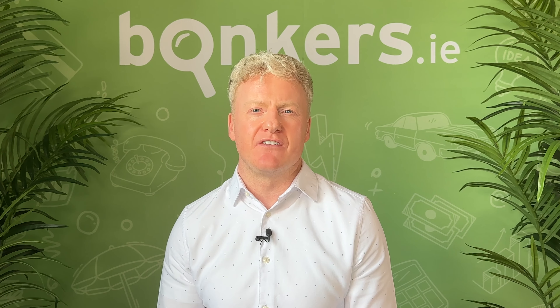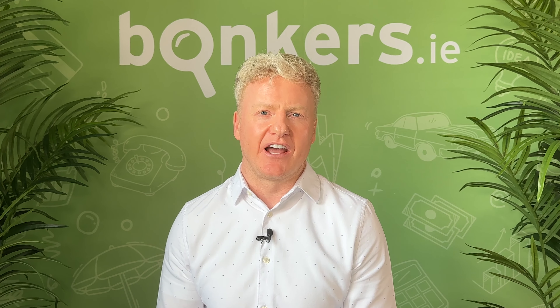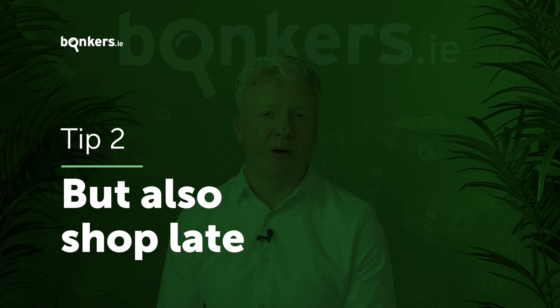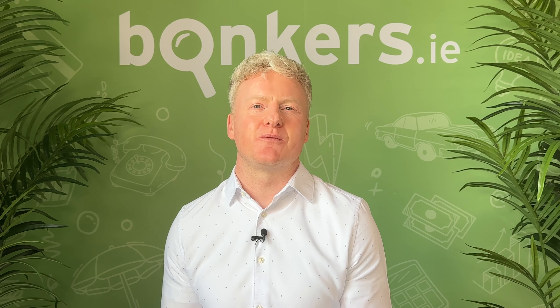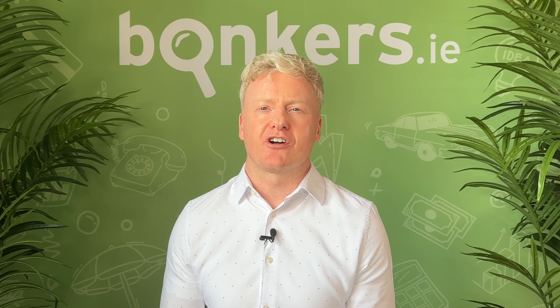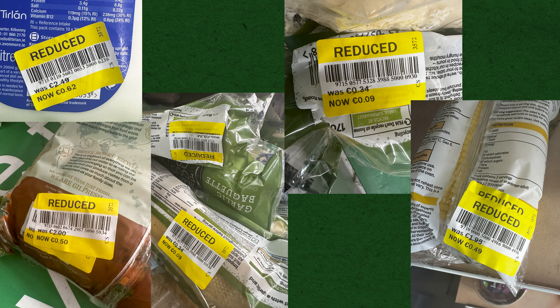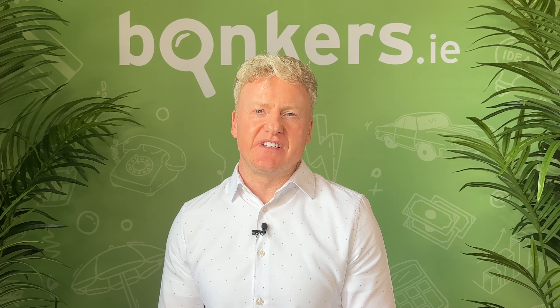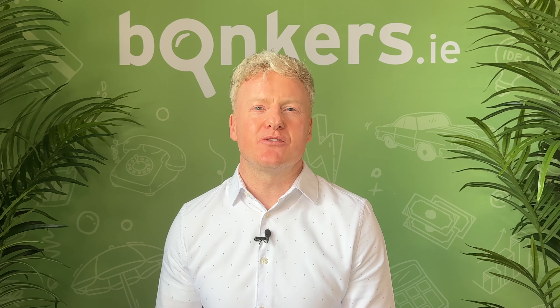Sundays and bank holiday Mondays are definitely the days to avoid if you have a big family and like to do a big weekly shop in one go. However, shopping late in the evening can also sometimes be beneficial. This is because most supermarkets offer soon-to-go-off meat, fruit and veg at the end of each day, so popping into your local store late in the evening and heading to the discounted section might get you some cheap food.